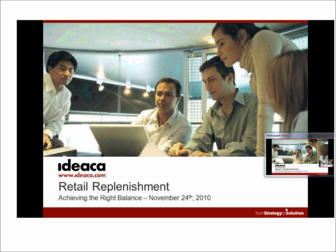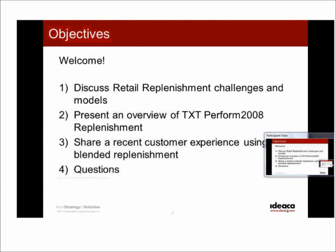I'll hand it off to David Thompson. Thanks, Jamie — good afternoon everyone, and thanks for joining us. In terms of today's objectives, there are a few things we wanted to accomplish. We wanted to discuss some of the retail replenishment challenges in the marketplace — things that are certainly near and dear to your hearts — and then later in the presentation Valerie will speak to them more specifically as they relate to different replenishment models.